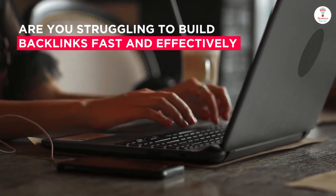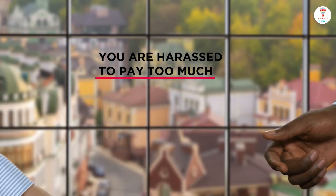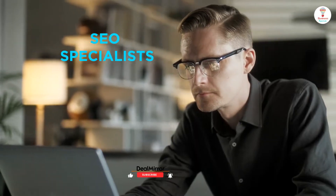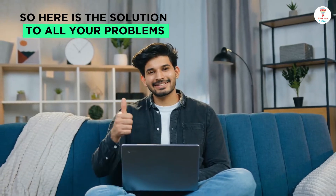Are you struggling to build backlinks fast and effectively? Or are you being pressured to pay too much to SEO specialists to create backlinks? Here is the solution to all your problems.